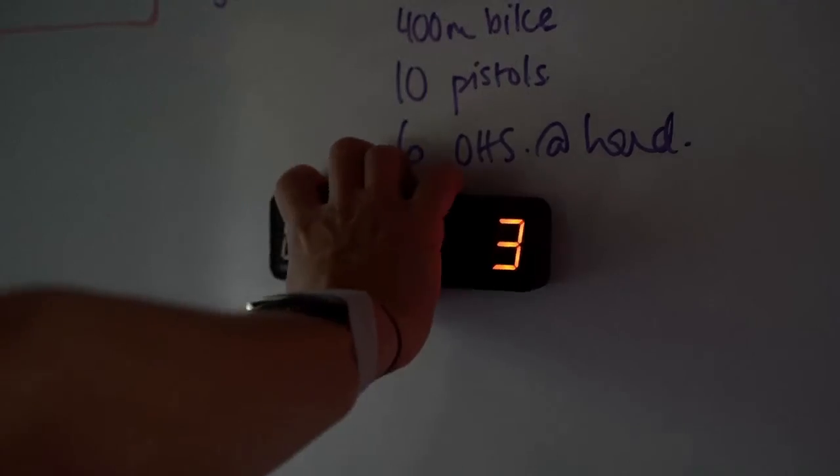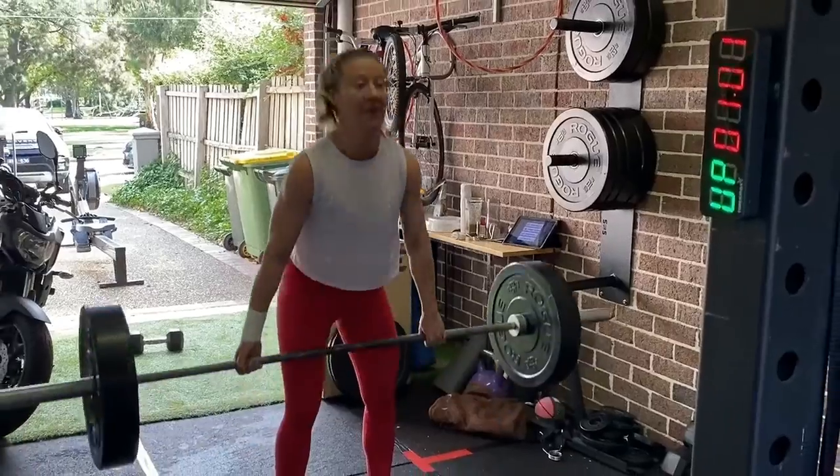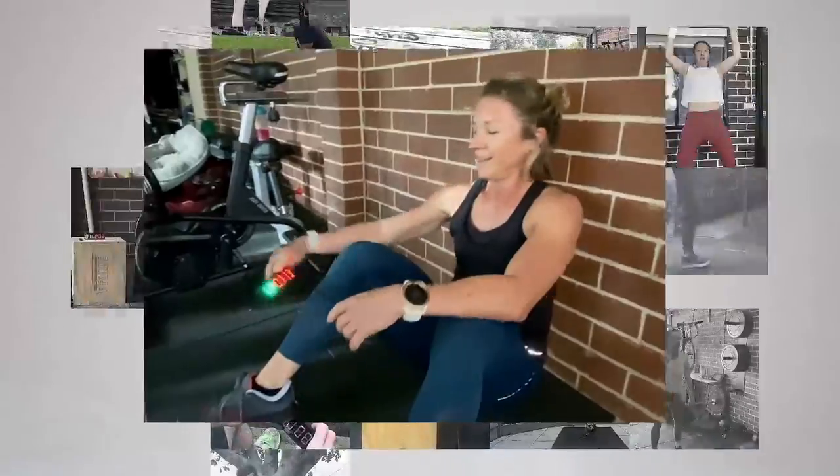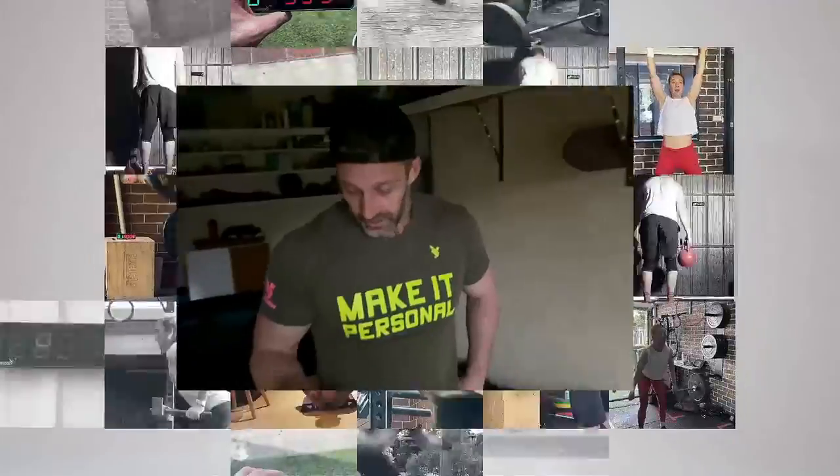During COVID isolation we've had prototypes in use and the feedback and support has been incredible. You've got your up time, your down time, you can do intervals, you can do rounds, you can do whatever you want. Having that right in front of you is a big difference. It's actually really cool.